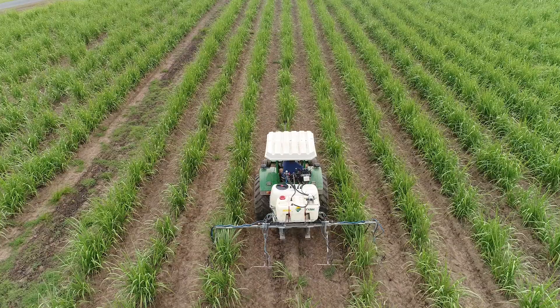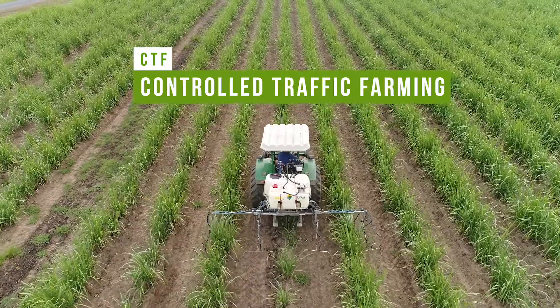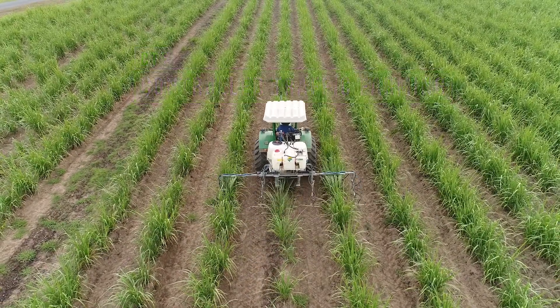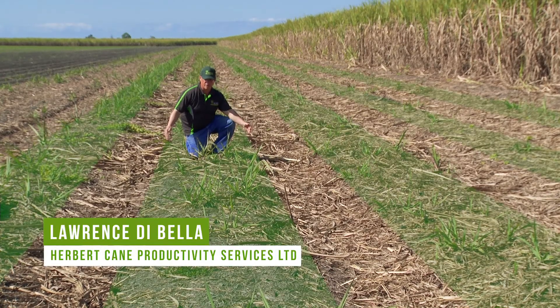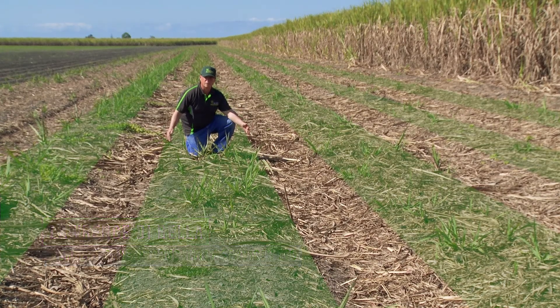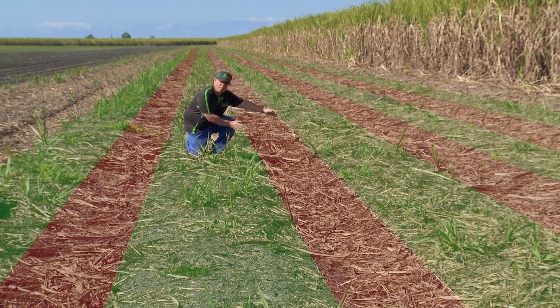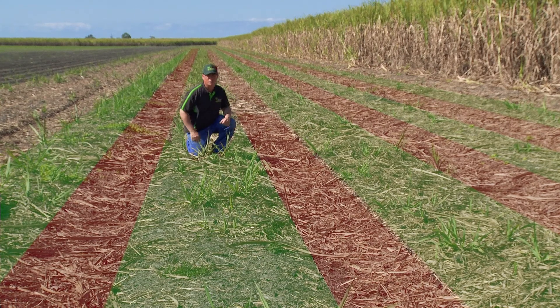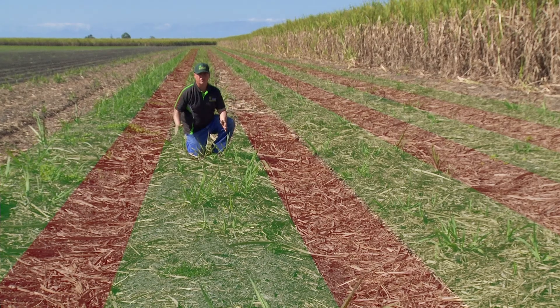The way to reduce the impact of machinery traffic on your soil is to implement what we call controlled traffic farming, or CTF. Control traffic farming is where you create two permanently separated zones in your paddock. This is the uncompacted area where the roots are growing and we get better water infiltration because we have less compaction in the row area. That is the traffic area where it's compacted and where you can drive machinery upon. We have two distinct zones: the trafficked area and the untrafficked area.